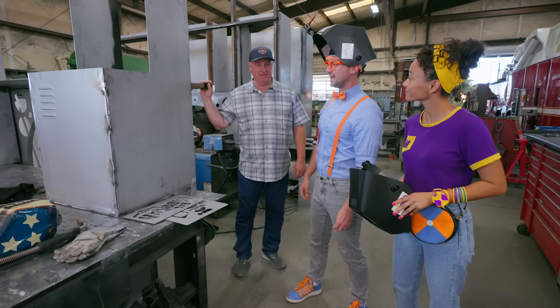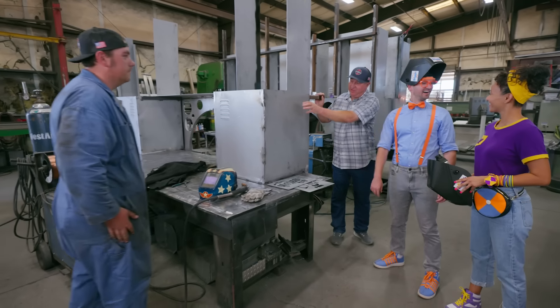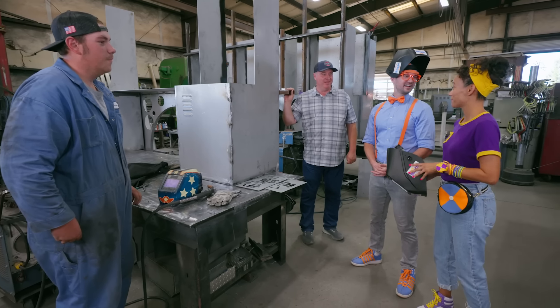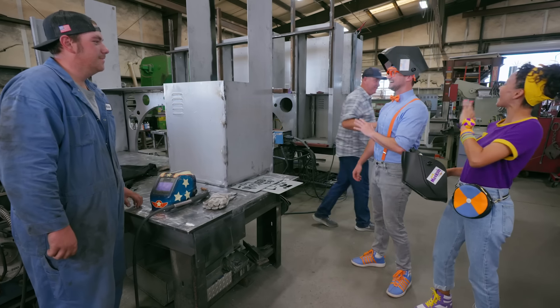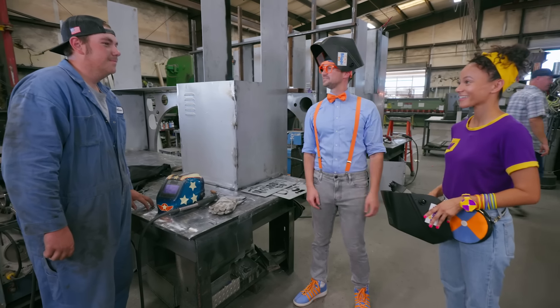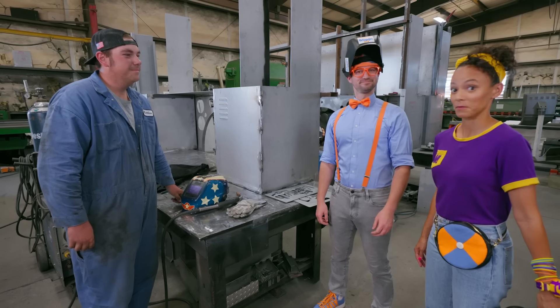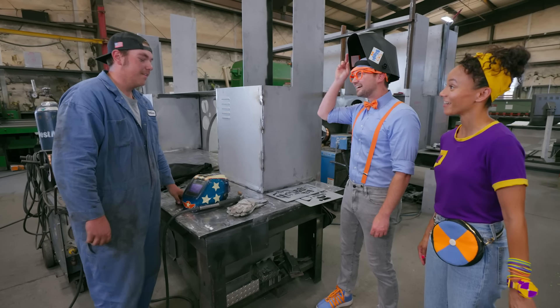And are you going to be the welder today? We have Matthew here, and he's going to teach you how to weld the body. All right, cool! I guess we'll be seeing you after this welding fun! Yep, I'll catch you later at the paint shop. Oh, nice to meet you, Matthew! How long have you worked here? Three years now. Cool! We're excited to see you weld! Let's get started then!